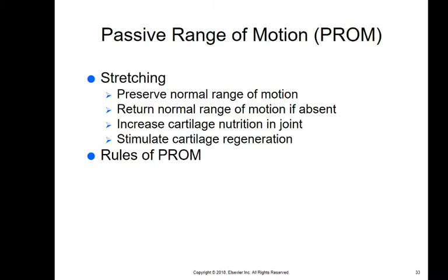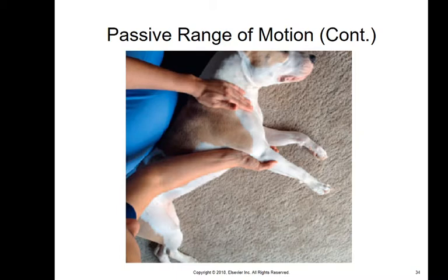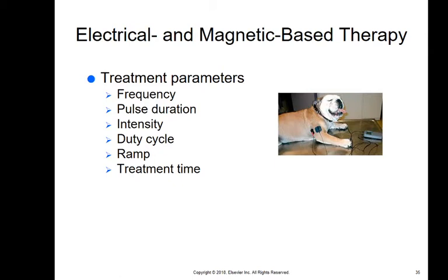Passive range of motion is generally done directly after surgery. It's just stretching — preserving or returning normal range of motion. It increases cartilage nutrition to the joint because moving cartilage feeds the joint, and it stimulates cartilage regeneration. The rules are: do not extend or flex the joint past where it is comfortable, and only do one joint at a time, slowly moving that joint so it is comfortable for the pet. If they start licking their lips, chewing, or trying to bite you, that's too much.